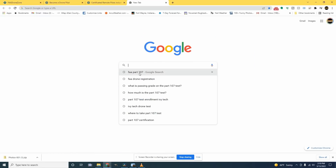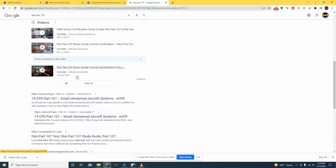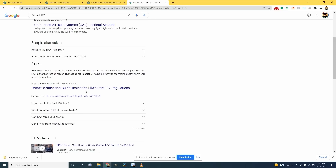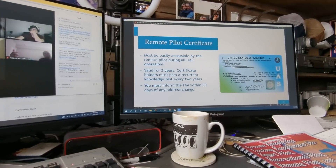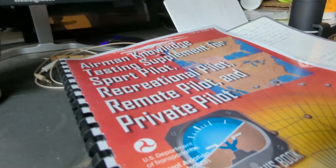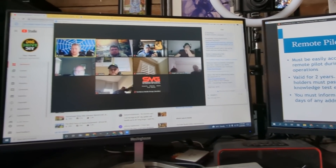There is a ton of information online related to this, so I won't go into great detail, but basically you are required to take a $175 two-hour test and pass with a minimum of 70% to get your drone pilot certification. In order to force myself to get it done, I took a 16-hour online course that prepared me for the test, but there's a ton of options out there to get yourself ready for it. The test is pretty easy to pass if you've prepared properly, and overall it's just better to be legal than to be sorry.